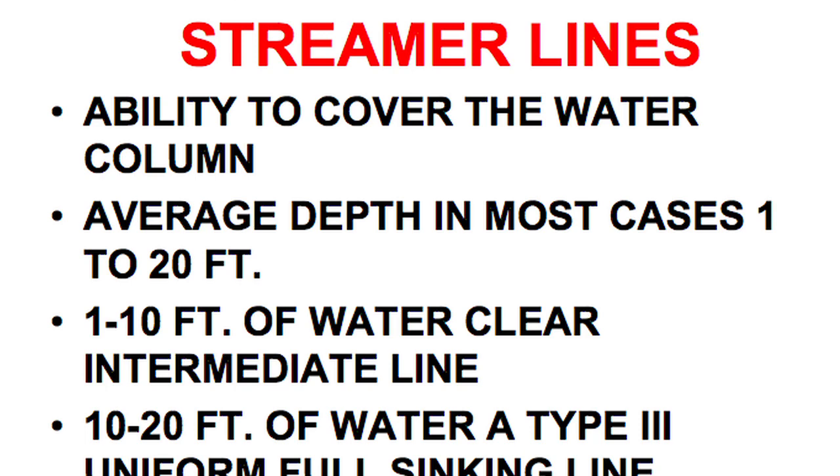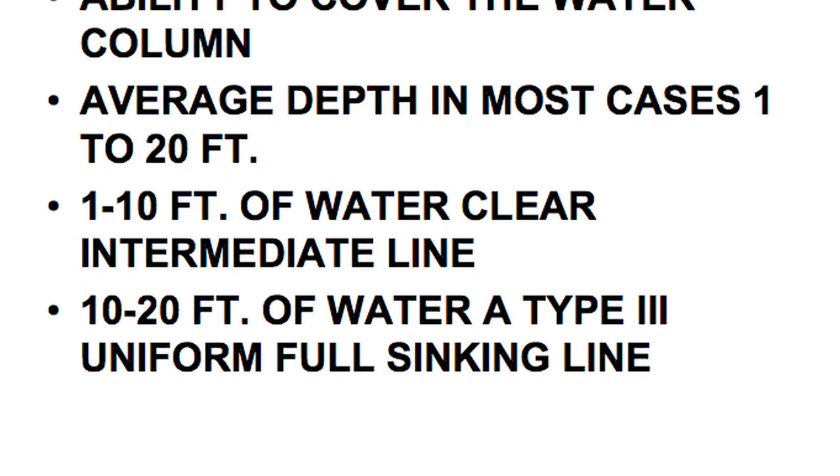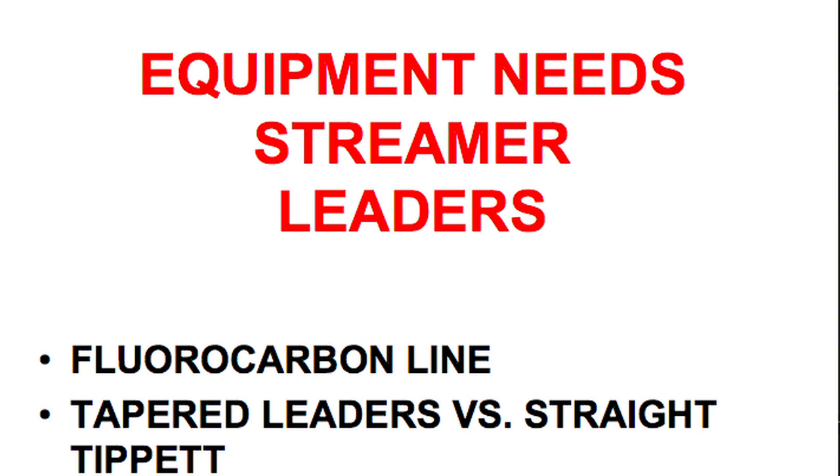The second line: when I'm in 10 to 20 feet of water, I recommend a type 3 uniform full sinking line. The full sinking line is typically dark in color, and uniform sink allows the line to get through the water column without having a belly. Type 4s, 5s, and 6s get down too fast — you don't want that. There are certain things about fluorocarbon line that make it work much better than monofilament. Fluorocarbon is two times denser and heavier than monofilament. When you're fishing subsurface, that helps your line have a sink rate as well. It's waterproof, so it doesn't disintegrate or break down once it touches water.